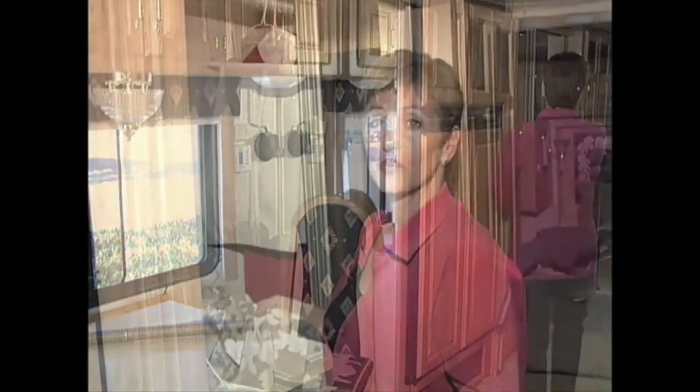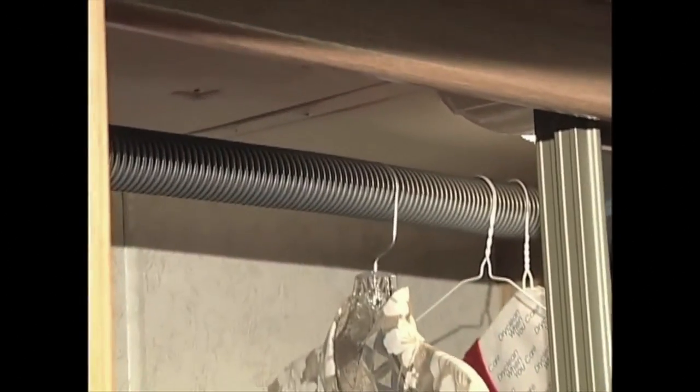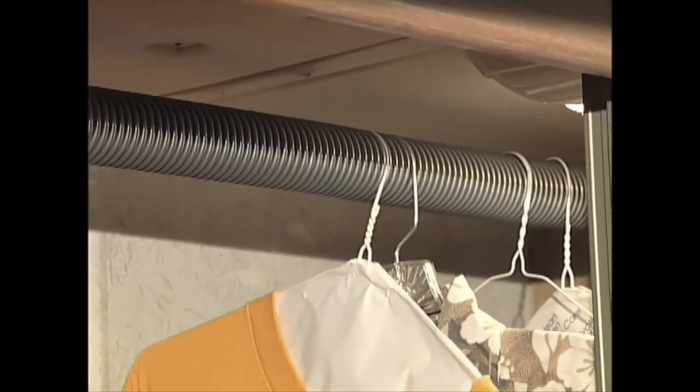Now we have our new and improved closet rod and we can hang our clothes right in the ribbing and they won't go anywhere. Now your clothes aren't going to be sliding around when you're on the road. Stay tuned for more RV tips right here on RVtravel.com. See you next time.